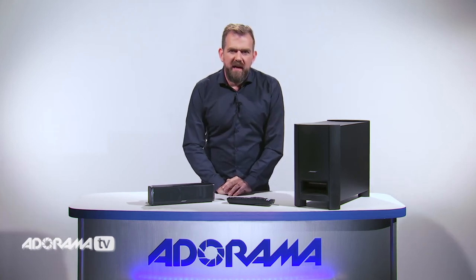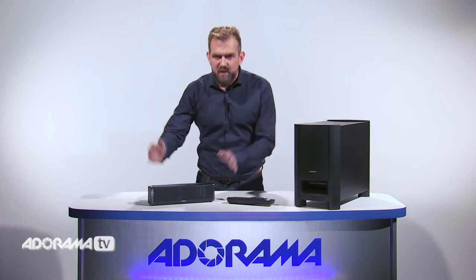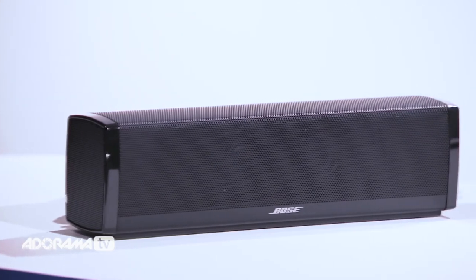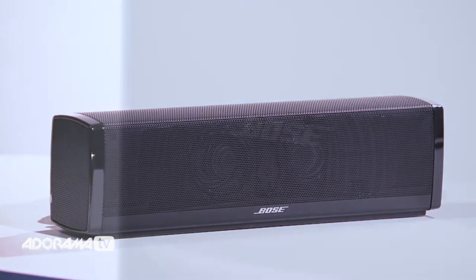One of the beauties of the Cinemate is that though it fills the room with sound, it doesn't take up much space. It's a small, tidy size and fits easily in front of your TV. The Acoustimass module can be placed conveniently out of sight.